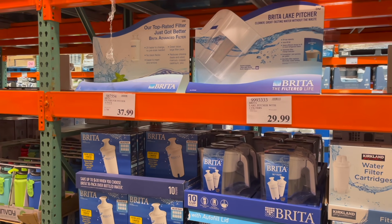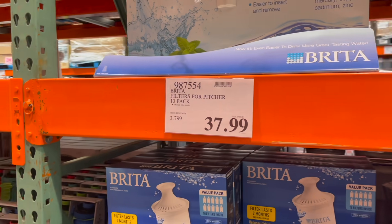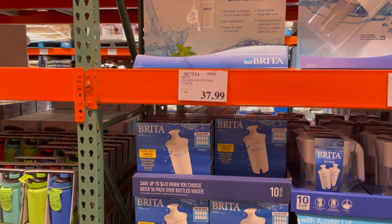You get a 10-pack of Brita filters for $37.99, and these do regularly go on sale, so if you have a Brita filter just keep an eye out.